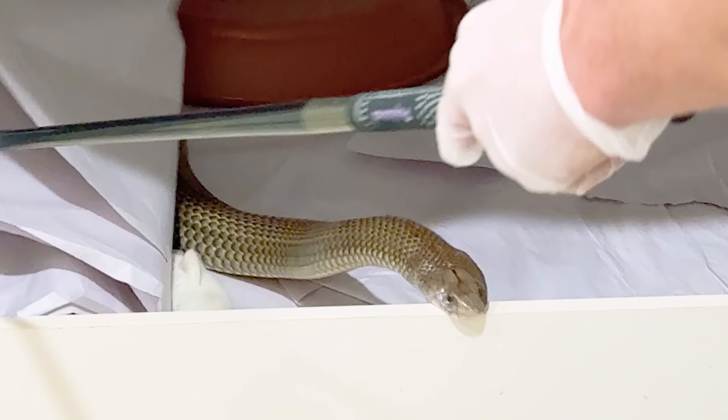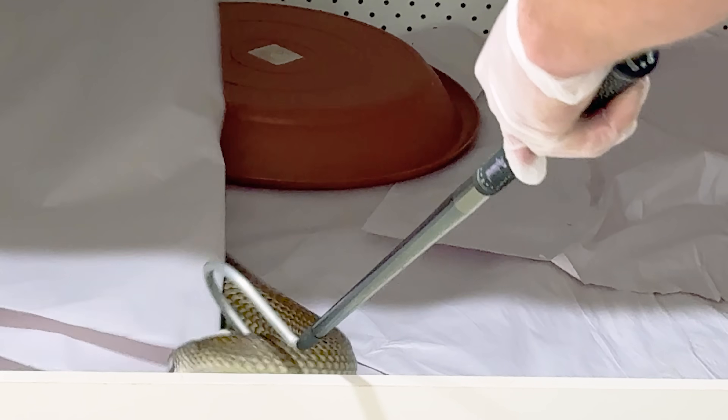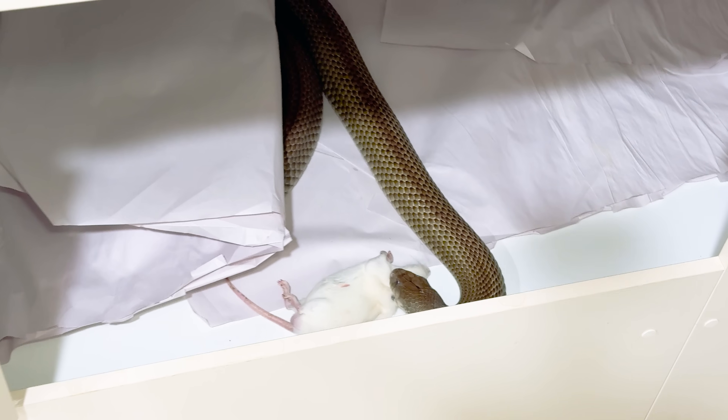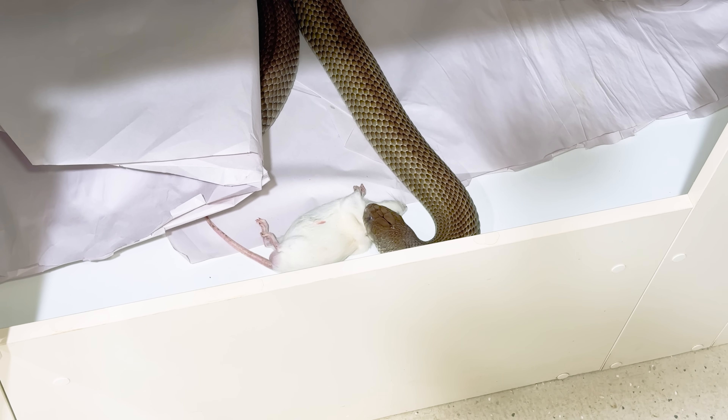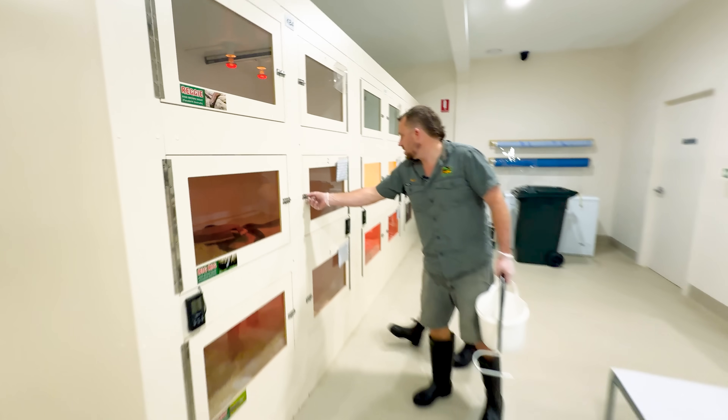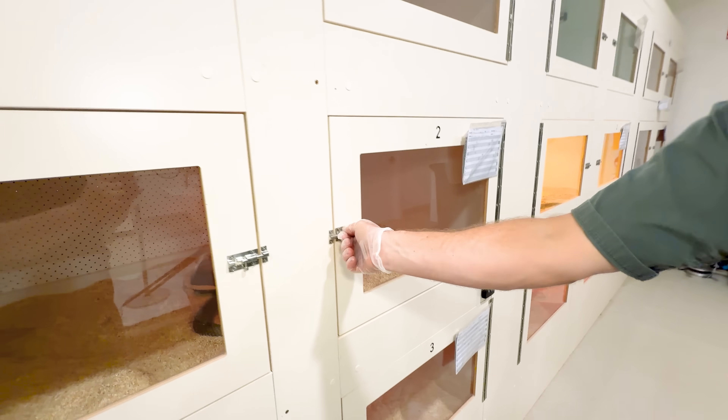He did the same thing. See what I mean — they lose it, and there he's got it right by the head! He did the same thing — straight out, venom on the enclosure. Oh look, he's got it almost down the hatch. Look at that.